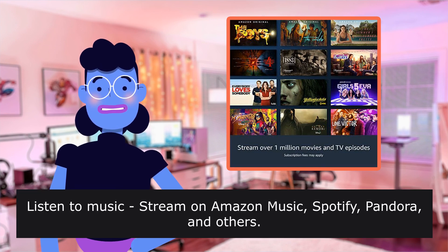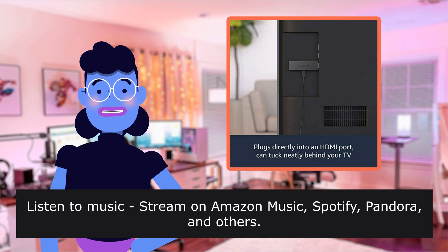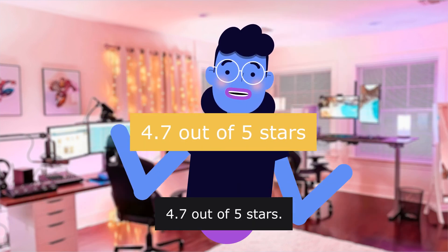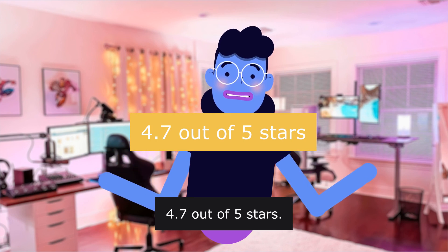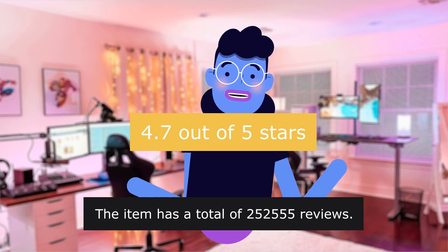Listen to music — stream on Amazon Music, Spotify, Pandora, and others. Subscription fees may apply. This product is rated 4.7 out of 5 stars.